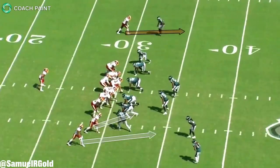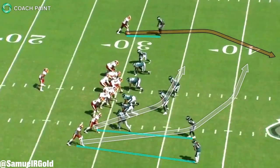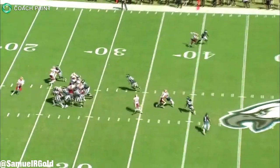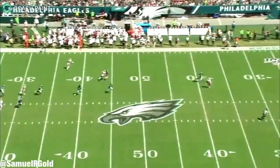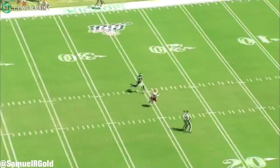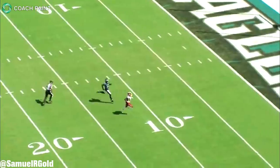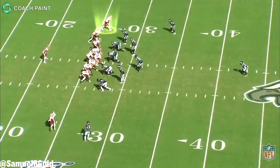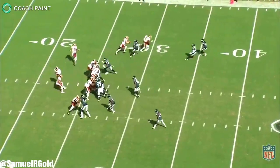In the second quarter, McLaurin lined up as a solo receiver on the left side. His defender Douglas once again took outside leverage. After the snap, McLaurin pressed outside and then turned on the gas on this post route — he completely torched Douglas, getting wide open down the field. Keenum placed the ball leading him perfectly and McLaurin extended to reel it in for the 70-yard touchdown.